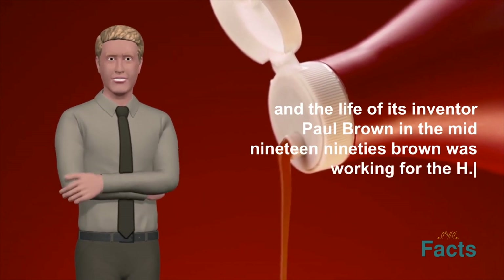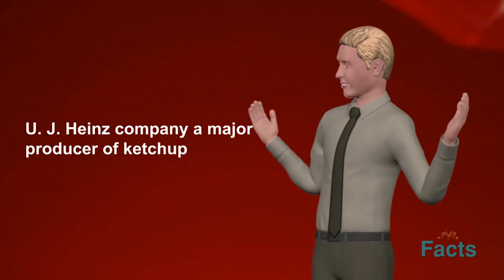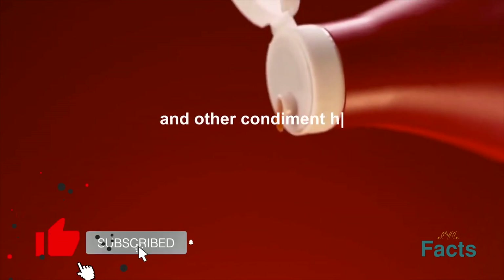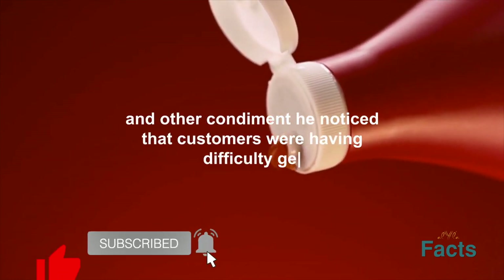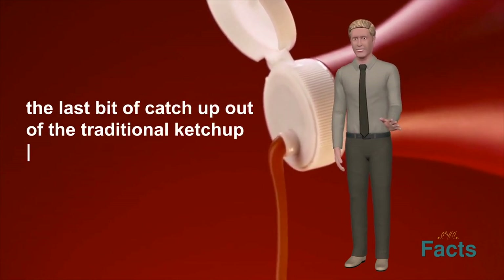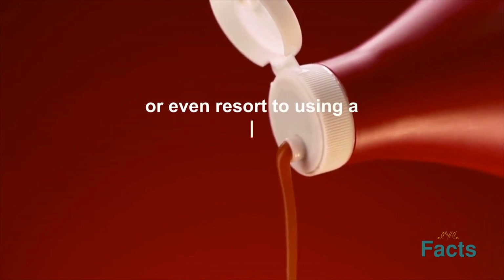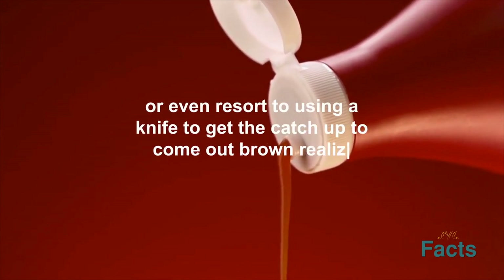In the mid-1990s, Brown was working for the H.E.J. Heinz Company, a major producer of ketchup and other condiments. He noticed that customers were having difficulty getting the last bit of ketchup out of the traditional ketchup bottle. They would have to shake, hit, or even resort to using a knife to get the ketchup to come out.